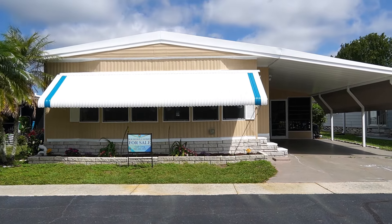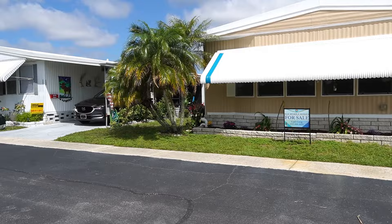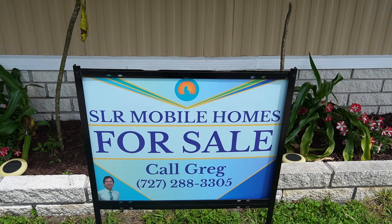Hi, this is Greg, SLR Mobile Homes. I'm down here in La Plaza Mobile Home Park, Clearwater, Florida. This home is listed by me. There's my name and number — you can give me a call.